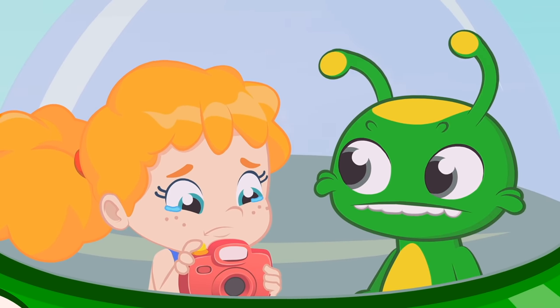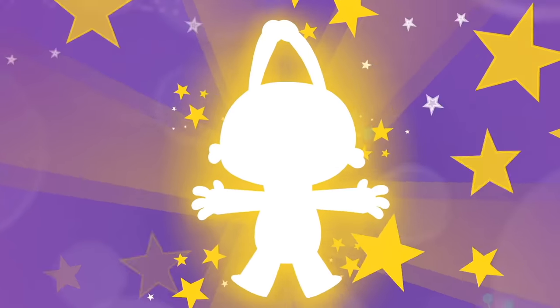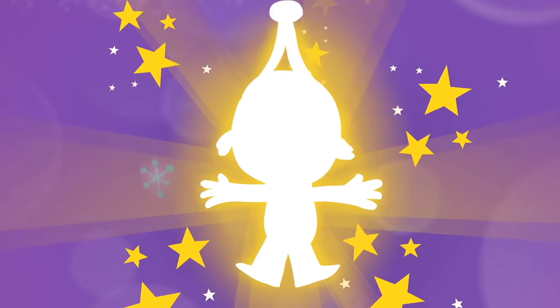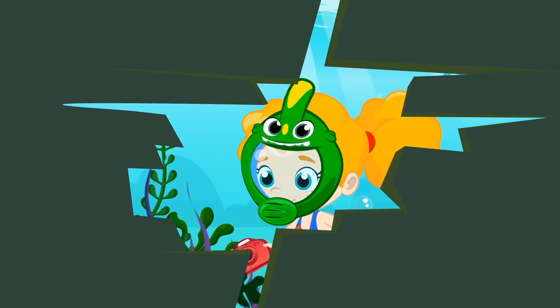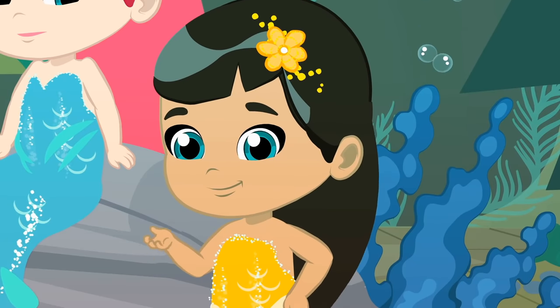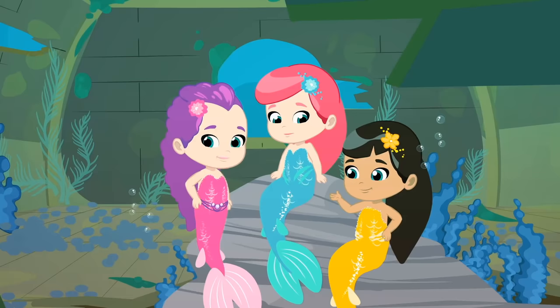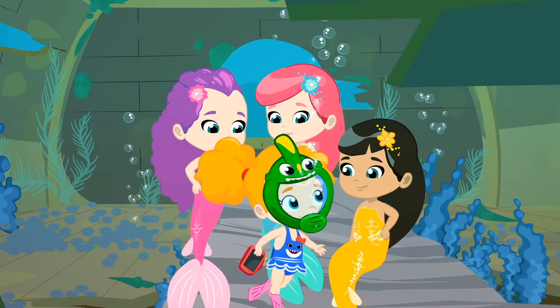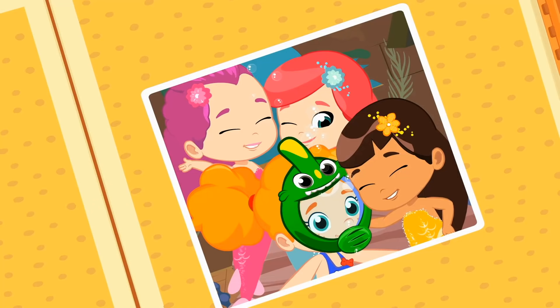Phoebe wants to take a picture with the mermaids. Groovy, will you help us? Groovy! Come on, Phoebe, get in. They want to meet you. Ready? Three, two, one. Fishes! Wow!